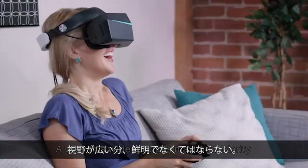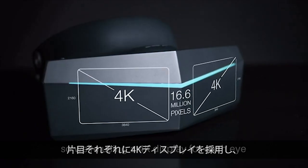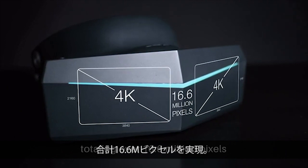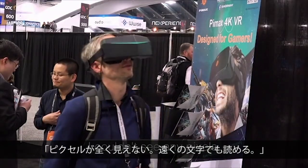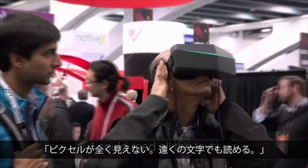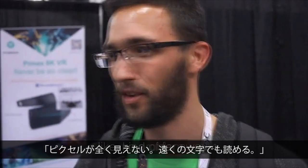A view this wide requires maximum clarity, so we're using a 4K display for each eye, totaling over 16 million pixels — more than six times the resolution of current VR headsets. It was amazing. I couldn't see any pixels. I could read all the text even from far away, no problem.